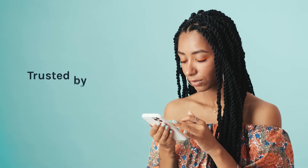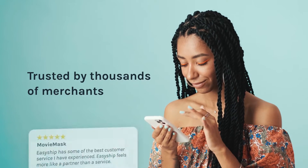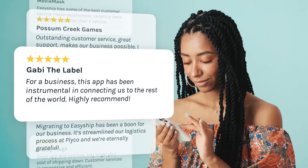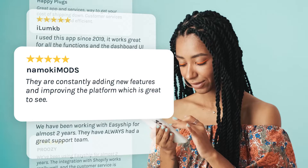Meet EasyShip, your all-in-one shipping solution. We're trusted by thousands of merchants just like you around the globe. We help you save money, increase conversions, and spend more time growing your business while we help take care of the shipping.